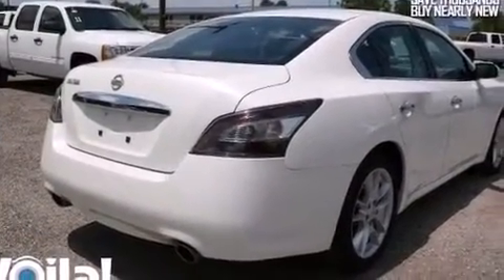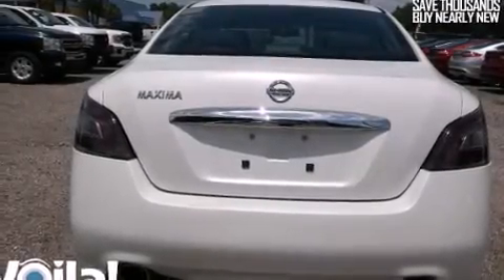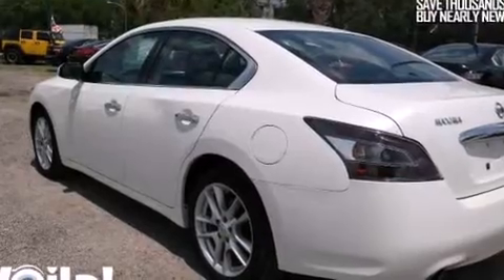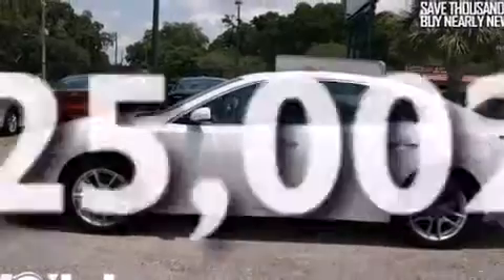All of the following features are included: a sunroof, a low-tire pressure indicator, cruise control, a CD player which can read MP3s, side impact airbags, dual power seats, air conditioning, full power accessories, a keyless entry system. And this vehicle has fewer than 26,000 miles on the odometer.